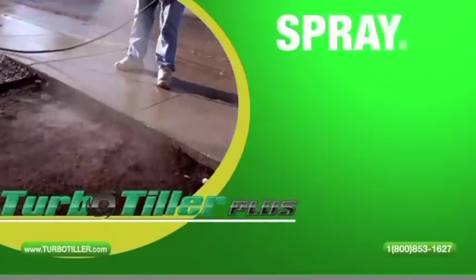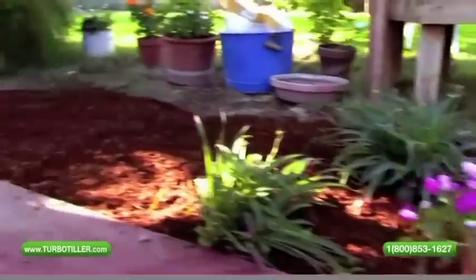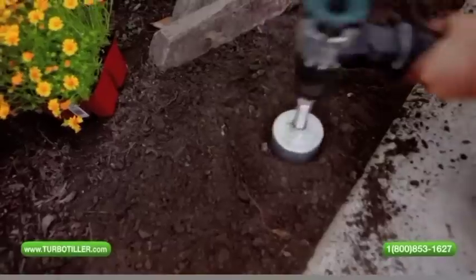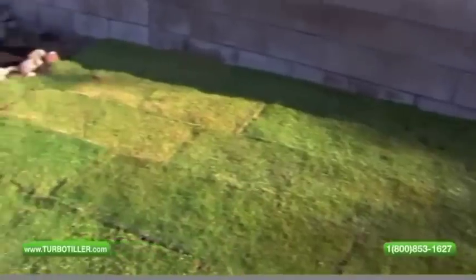Multiple applications — just spray, till, sweep, and you're done. The TT 1000 is great for homeowners, landscapers, gardeners, nurseries, and plumbers. Thinking about putting in a sod lawn or a paver patio? Then let the TT 1000 do it for you.